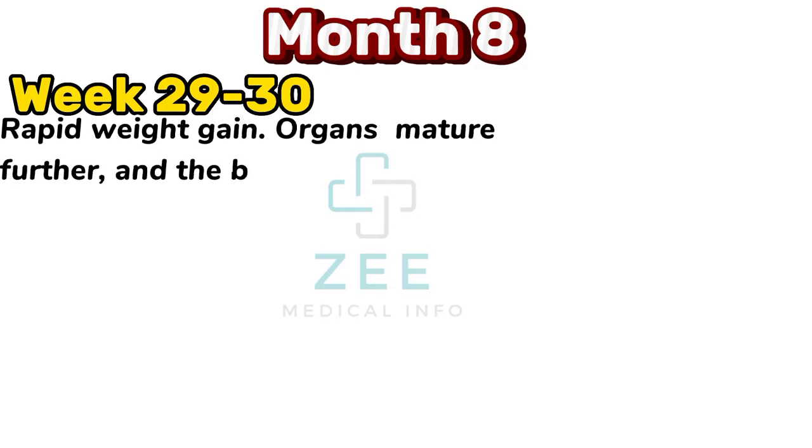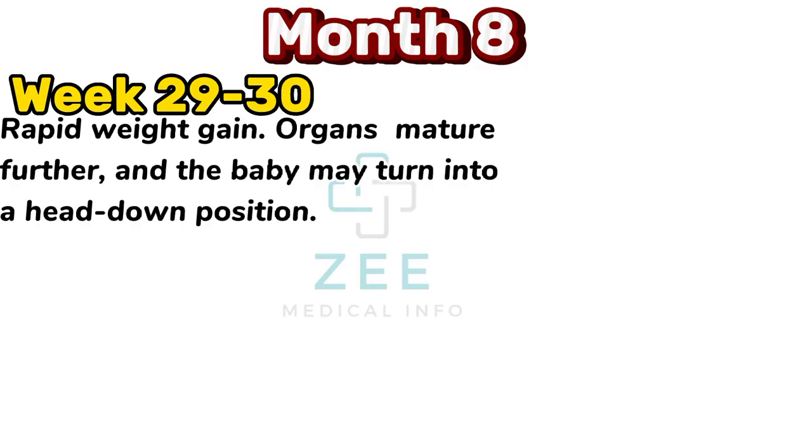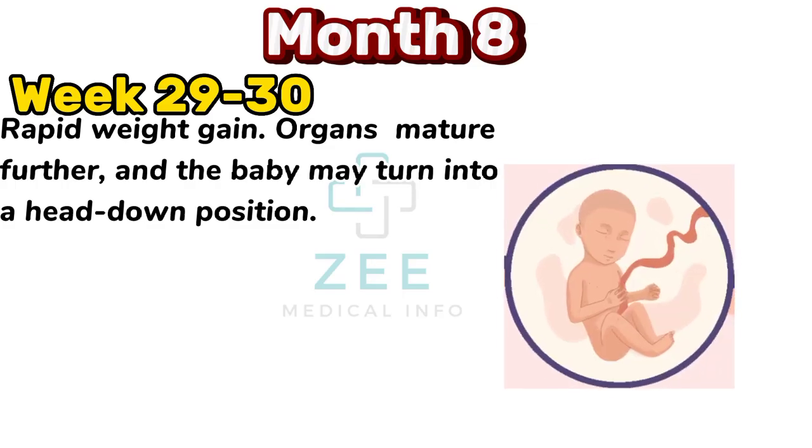Rapid weight gain. Organs mature further and the baby may turn into a head-down position.